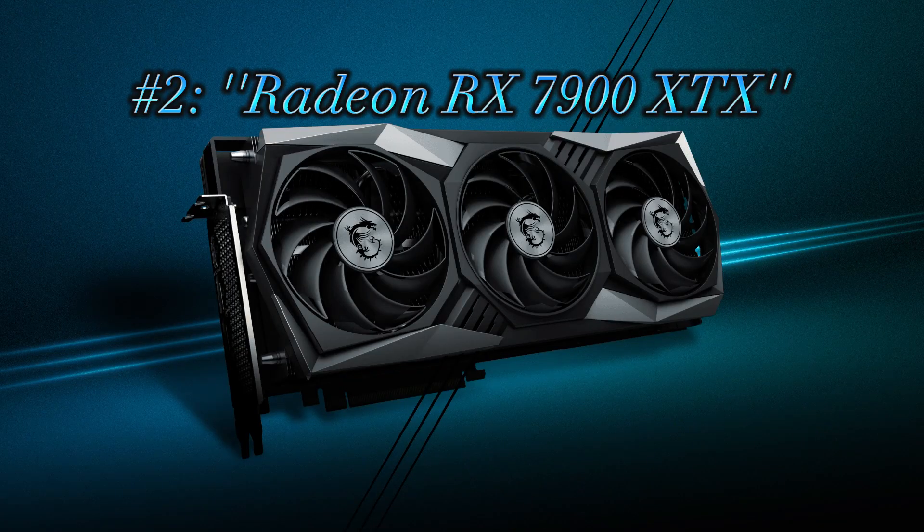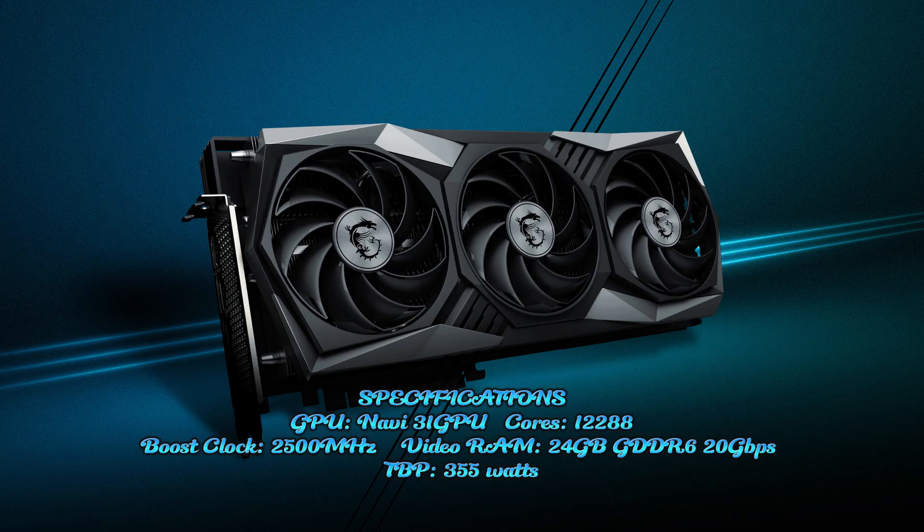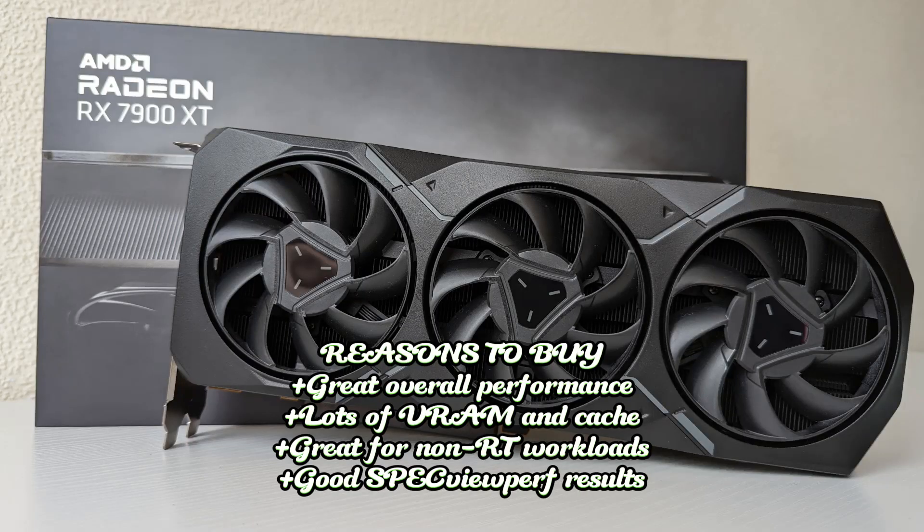2. Radeon RX 7900 XTX. Specifications: GPU Navi 31, GPU cores 12,288, boost clock 2,500 MHz, video RAM 24GB GDDR6 at 20 GB/s, TBP 355 watts. Reasons to buy: great overall performance; lots of RAM and cache; great for non-RT workloads; good SPECviewperf results.